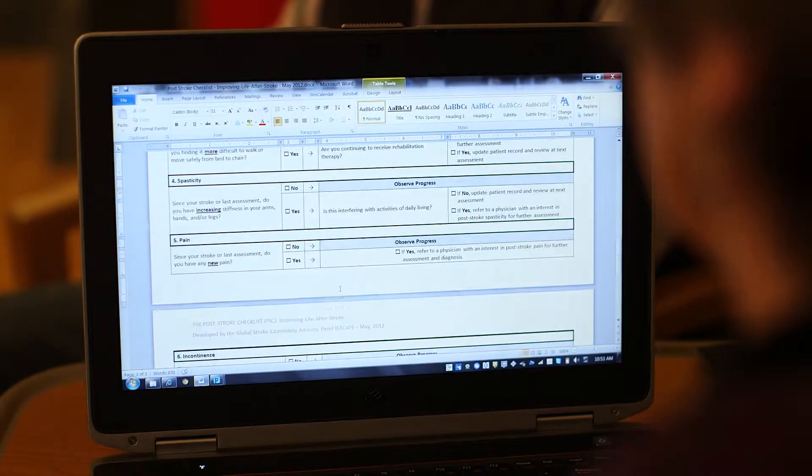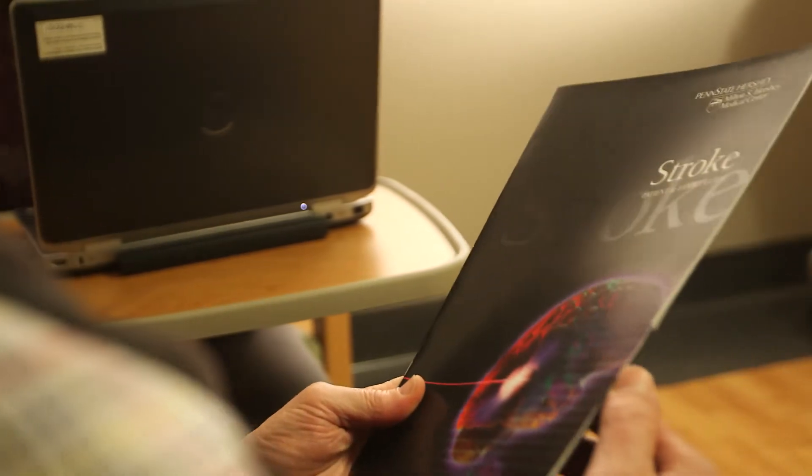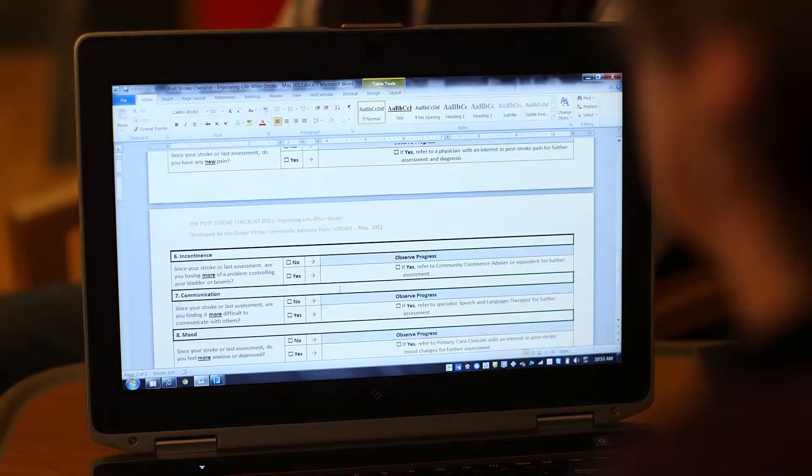The post-stroke checklist is something quite unique here. It's a tool devised by the Global Stroke Advisory Panel. It's designed to identify the needs of a patient after they've had a stroke in their long-term recovery period that may not have been identified in the past. We've found that we're identifying needs that have impacted our patients' ability to be compliant with their plan of care.